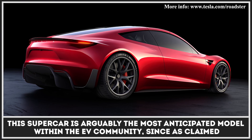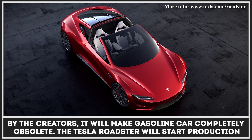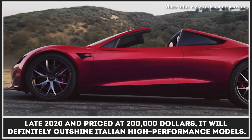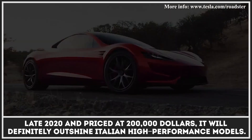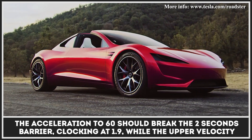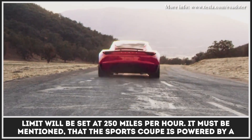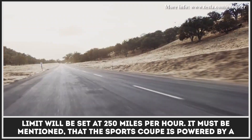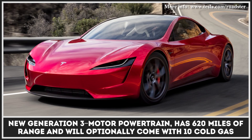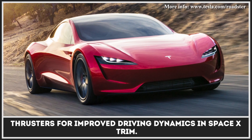This electric supercar is arguably the most anticipated model within the EV community, since as claimed by the creators, it will make gasoline cars completely obsolete. The Tesla Roadster will start production in late 2020, priced at $200,000, and will definitely outshine Italian high-performance models. The acceleration to 60 should break the two-second barrier, clocking at 1.9 seconds, while the top speed will be set at 250 miles per hour. The sports coupe is powered by a new-generation three-motor powertrain, has 620 miles of range, and will optionally come with 10 cold gas thrusters for improved driving dynamics in SpaceX trim.